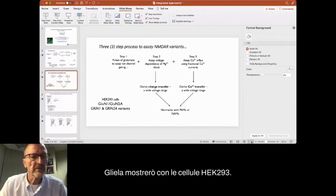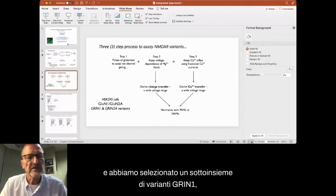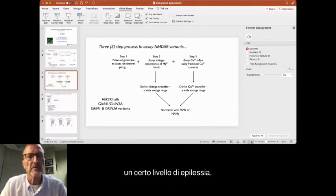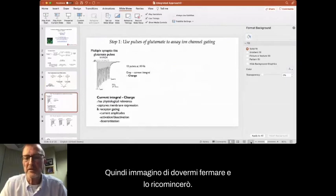All experiments are with HEK293 cells. We're doing experiments with human GluN1 and human GluN2A, and we've selected a subset of GRIN1 and GRIN2A variants that are associated with some level of epilepsy.